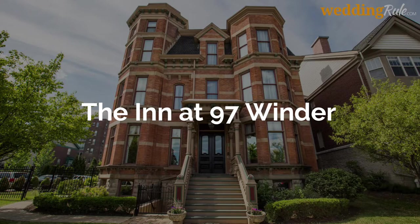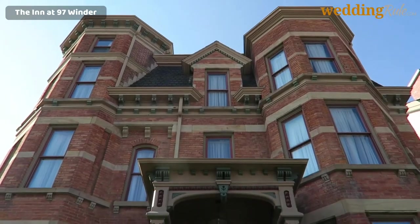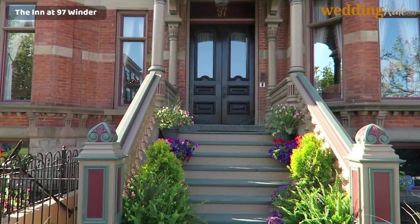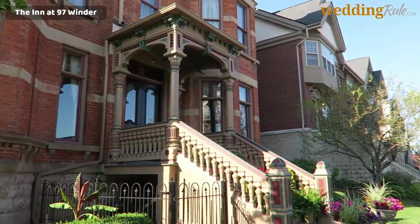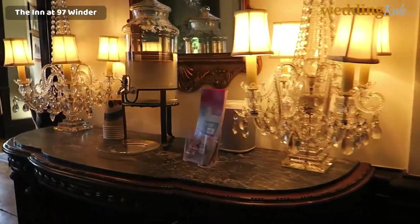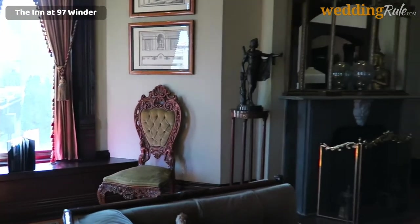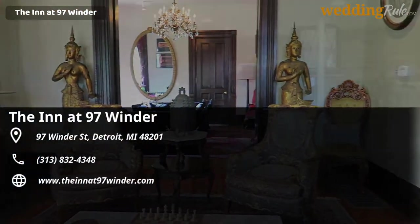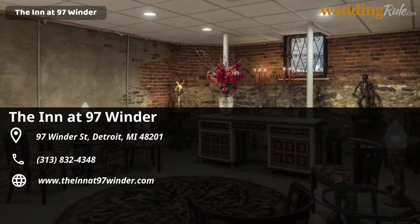The Inn at 97 Winder. Hailed as one of the top 10 most beautiful wedding venues in Detroit, the Inn at 97 Winder is a 10-room mansion offering up the entirety of its property, its surrounding grounds, and its staff for wedding rentals. Located in Brush Park, the Inn at 97 Winder is a historic building accommodating parties of up to 50 guests, making it an ideal choice for smaller gatherings of friends and family.